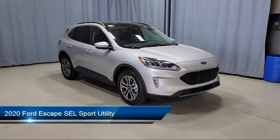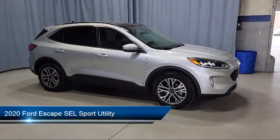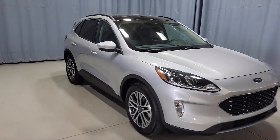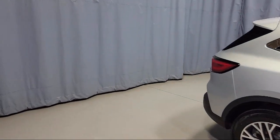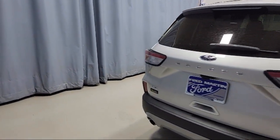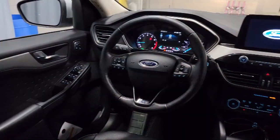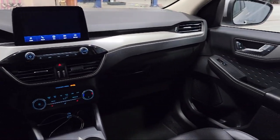It comes equipped with FordPass Connect, Ford Co-Pilot 360 Assist, heated front seats, keyless entry, roof rack, heated door mirrors, rear view camera, auto high beam headlamp control, adaptive cruise control with stop and go, leather steering wheel with auto tilt-away, and has less than 35,000 miles on the odometer.